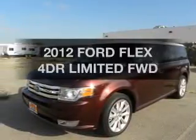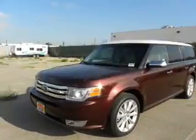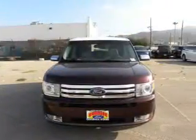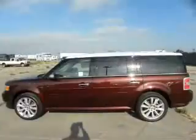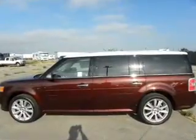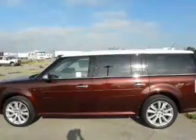Get noticed in this 2012 Ford Flex. Find everything you want in a ride under one roof. With this vehicle, the powertrain includes front wheel drive with a reliable six-cylinder engine, connected to a smooth shifting automatic transmission.